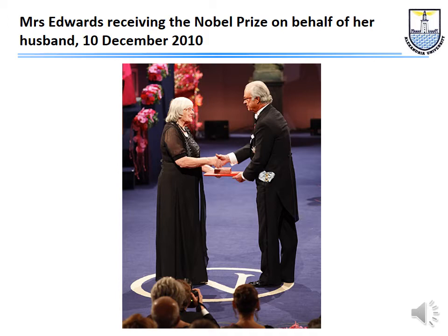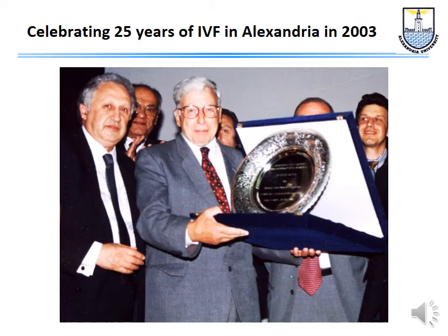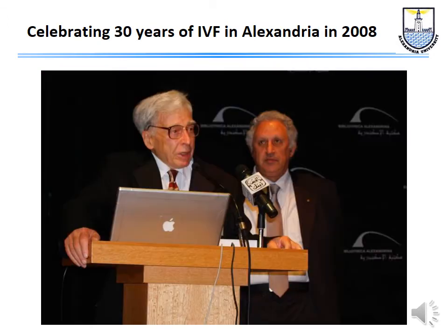In 2010, Professor Edwards received the Nobel Prize. But by that time he was already suffering from Alzheimer's, and it was up to his wife to receive the prize on the 10th of December 2010. We were fortunate to celebrate with him 25 years of IVF in Alexandria in 2003, and also 30 years of IVF in Alexandria in 2008, both times in the Library of Alexandria.